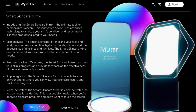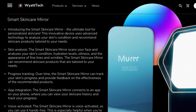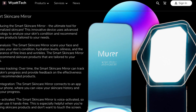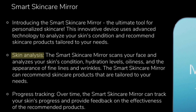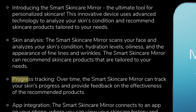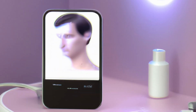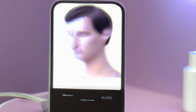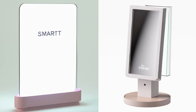First, introducing the Smart Skin Care Mirror — the ultimate tool for personalized skin care. This innovative device uses advanced technology to analyze your skin's condition and recommend skin care products tailored to your needs. Key features include skin analysis, where the mirror scans your face and analyzes your skin's condition; progress tracking, where over time it tracks your skin's progress and provides feedback on the effectiveness of recommended products; and app integration, where it connects to an app on your phone where you can view your skin care history and track your progress.